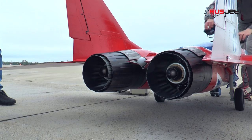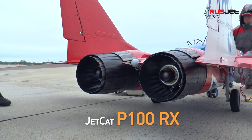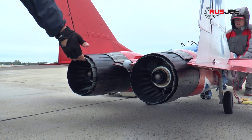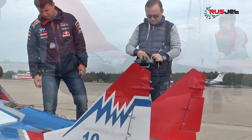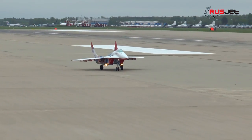The MiG-29 model has two Jetcat P-100 engines with a total thrust of 19 kg. This choice of power plant ensures a safe flight even in case of one engine failure.